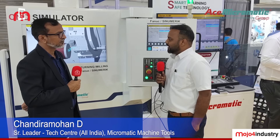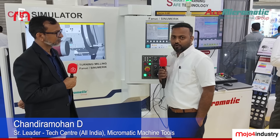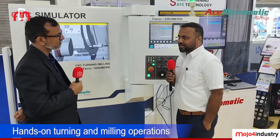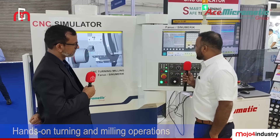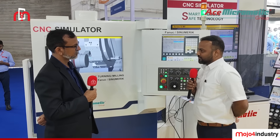This CNC simulator can be utilized for operator training and new product development. Operators can experience hands-on operations — both turning and milling — and easily understand machining processes. All the options available on the real machine are also present in this simulator. For new product development, customers need to prove out the program first. Normally, they would load the component, mount the tooling and work holding, prepare the program on the actual machine, which takes significant time.